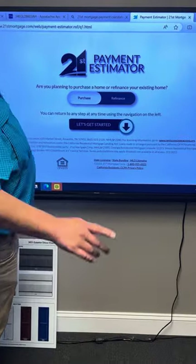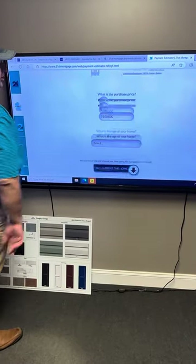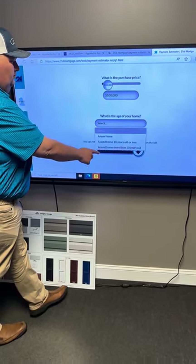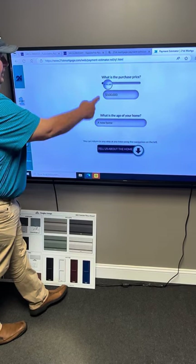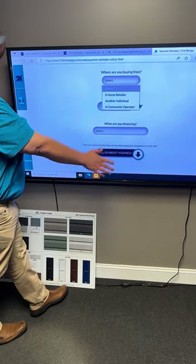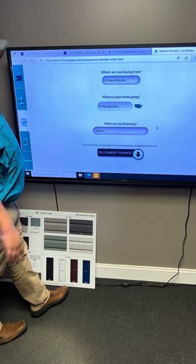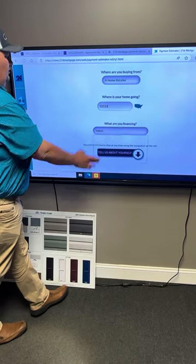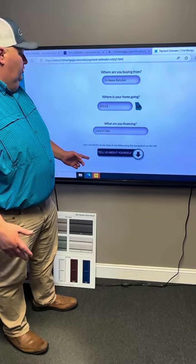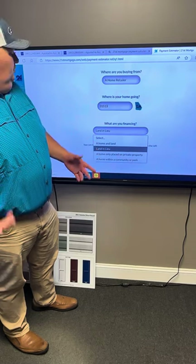I want to show you something very unique — it's called the Payment Estimator, it's done by 21st Mortgage. I shared you all a link, let's get started. You select 'new home,' and right here it starts at $100,000. Tell us about the home: where are you buying from, a home retailer, what is the zip code, and is this going to be home and land, do you already have your land — land in lieu, home only placed on private property, or in a park? We're just going to say it's chattel, which is a home-only placement.